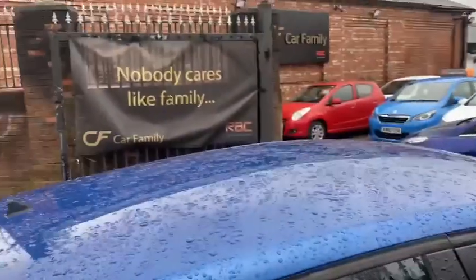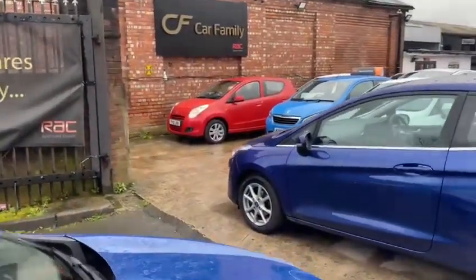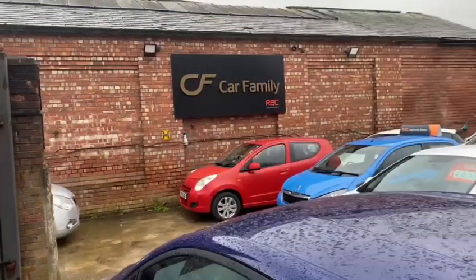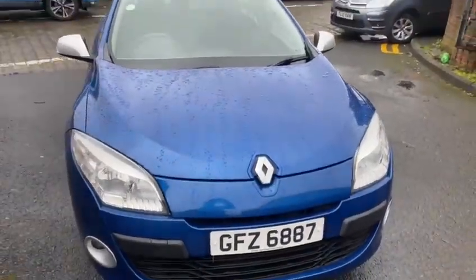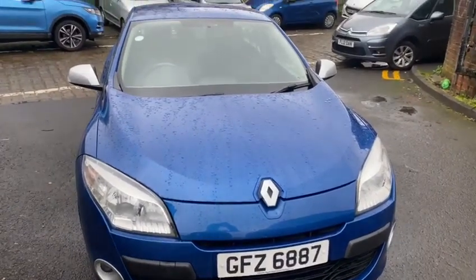So there we have it, that's where we are. Look us up on AutoTrader and our own website at www.carfamily.co.uk. We look forward to speaking to you about this cracking little Renault Megane very shortly. All the best, bye-bye.